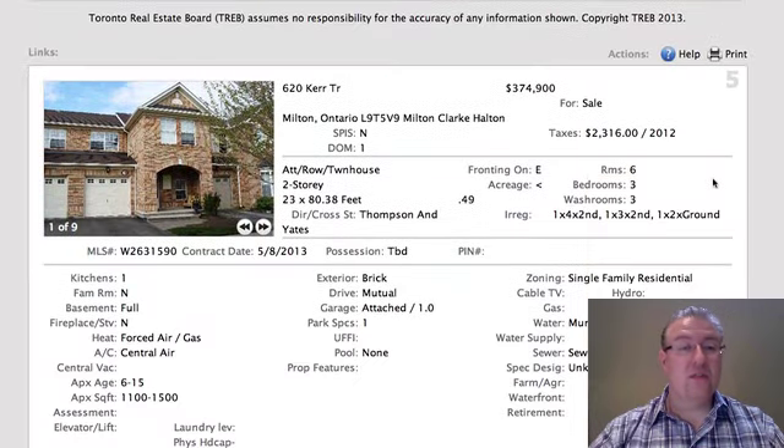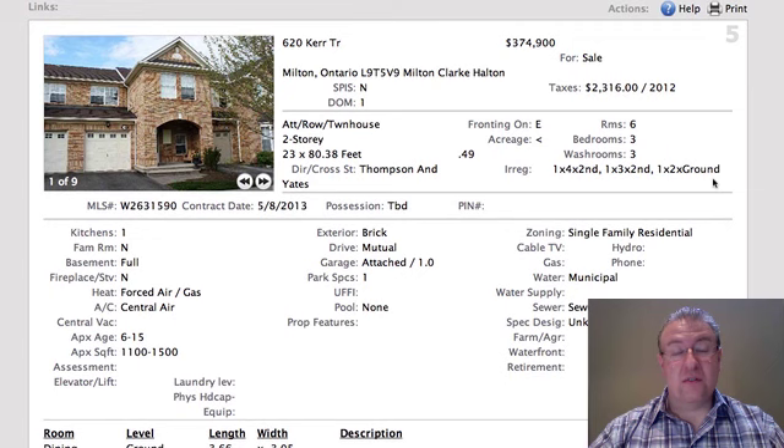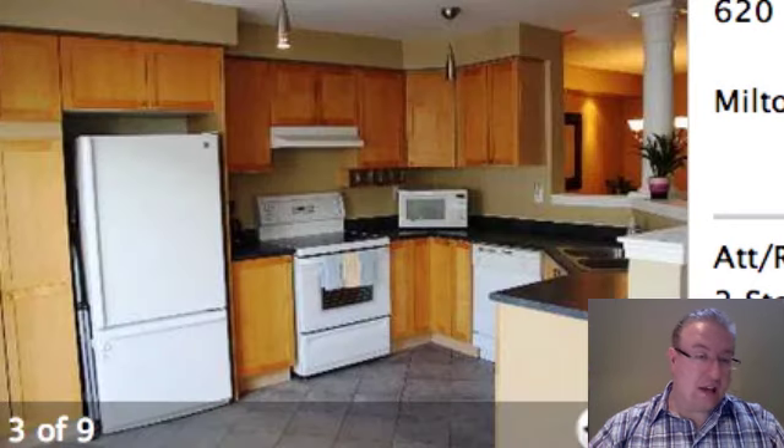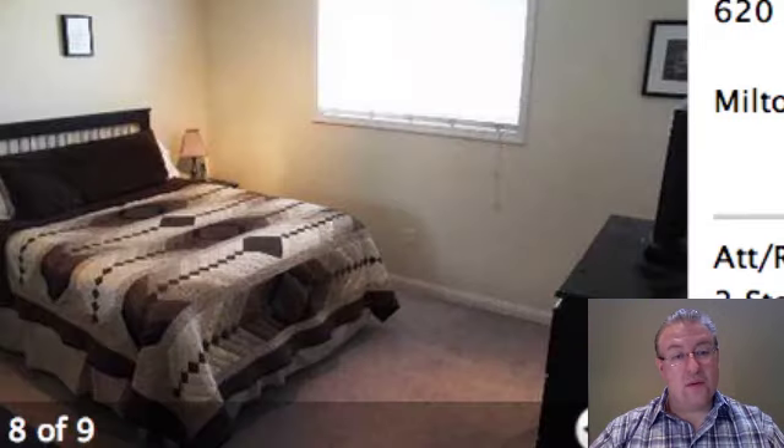It's a three-bedroom, so the other two rooms are not huge, but they can be functional — they can work for smaller kids, offices, that kind of stuff. Kerr Trail is at $374. It's a Croft side, all brick inside. It's okay — it doesn't have a lot of fancy stuff in it, and it's probably pretty close to market value.